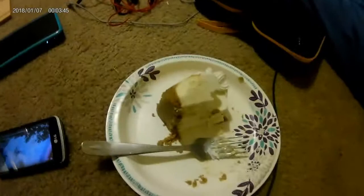Honestly, just overlooking and reviewing the footage, I think that this camera — the GoPro — is by far the best quality of all three of them. And also, I'm eating some really, really good cheesecake.